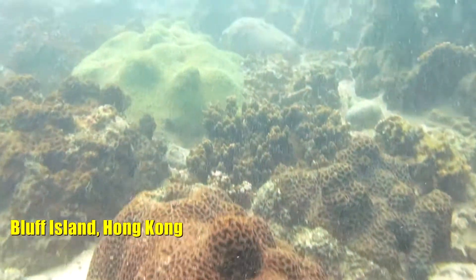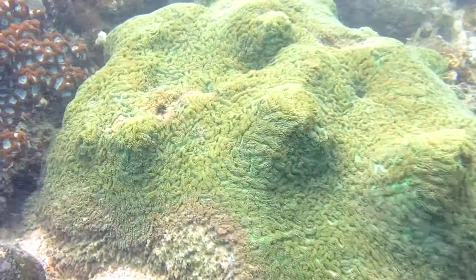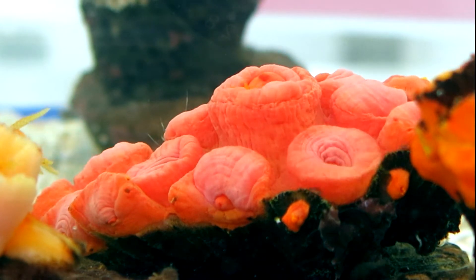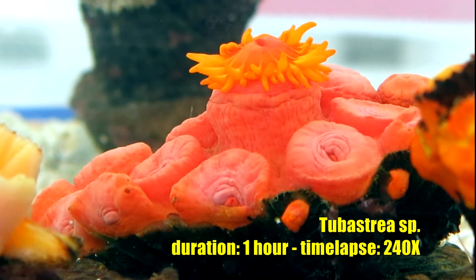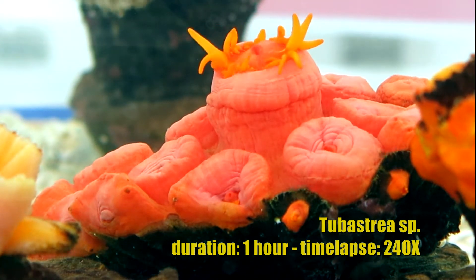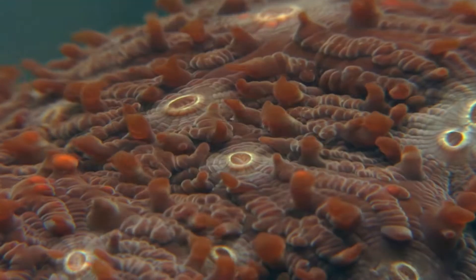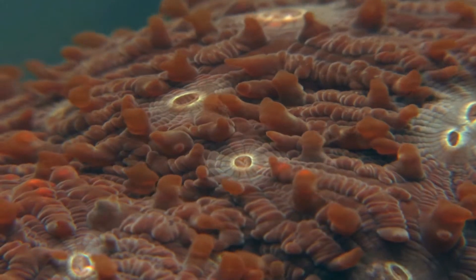Coral behaviour and responses are performed in a very slow fashion. For this reason, time-lapse photography is a useful technique to study such long processes. We, of the David Baker Lab at Soare Institute of Marine Science, have been exploiting time-lapse photography to observe activities and movements of corals collected in Hong Kong coral reef.